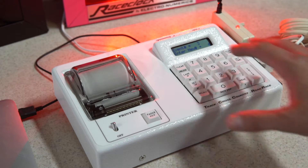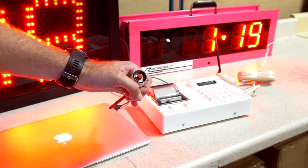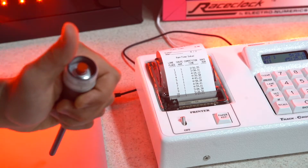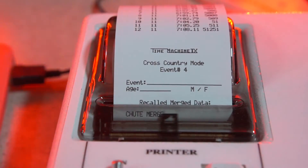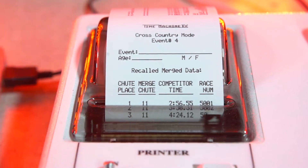To set up a complete race system, simply name your event and use the grip switch or an available starter gun to begin timing. Use the grip switch to record each runner's finish, then enter their bib number into the time machine in order of each racer's finish. The time machine automatically merges the data and makes it available to download to any computer.